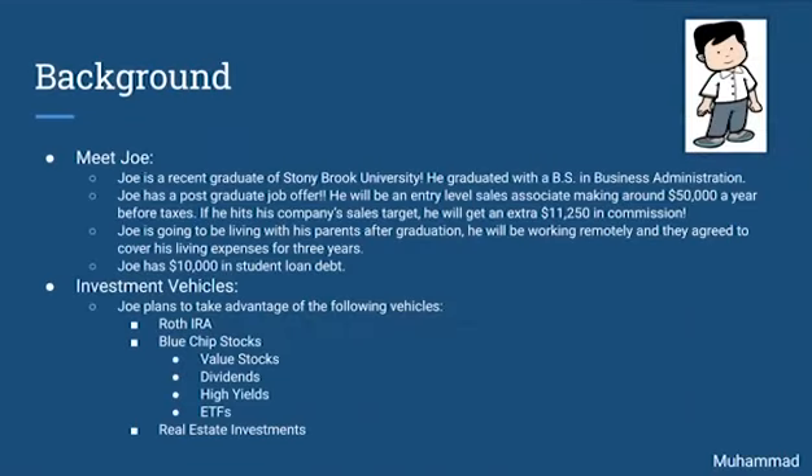To start off, here's some background information about our client. Meet Joe. He is a recent graduate of Stony Brook University. He graduated with a BS in business administration. Joe has a postgraduate job offer — he will be an entry-level sales associate making around $50,000 a year before taxes. If he hits his company's sales target, he will get an additional $11,250 in commission. Joe is going to be living with his parents post-graduation and working remotely, and they agreed to cover the cost of his living for the next three years.